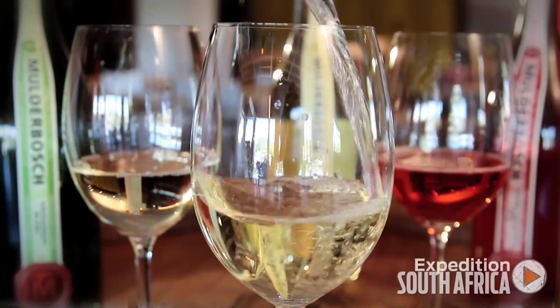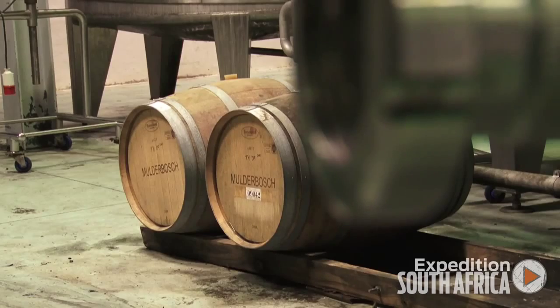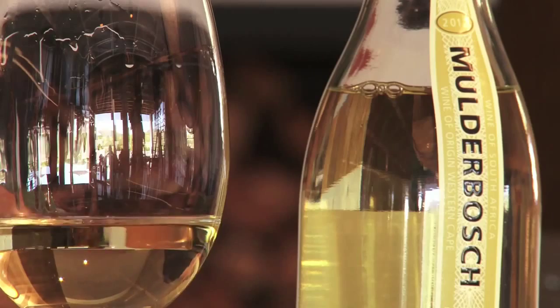The 2012 Mulderbosch Chenin is a blend of various vineyards from around the Cape. I get a real kick out of walking into a vineyard that's older than myself, and it has this kind of continuity from one generation to the next. From a stylistic point of view, we don't want this to be a heavily wooded wine. Above all, what we're trying to achieve is producing a Chenin Blanc that has richness, complexity, and depth, but ultimately is fresh and eminently drinkable.